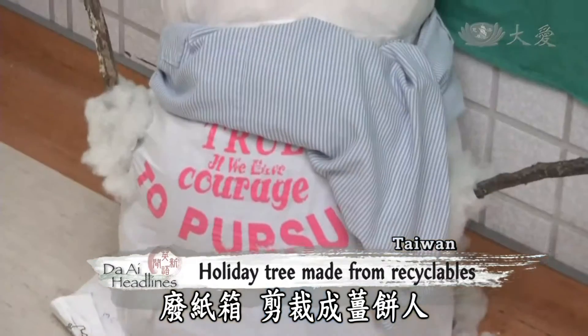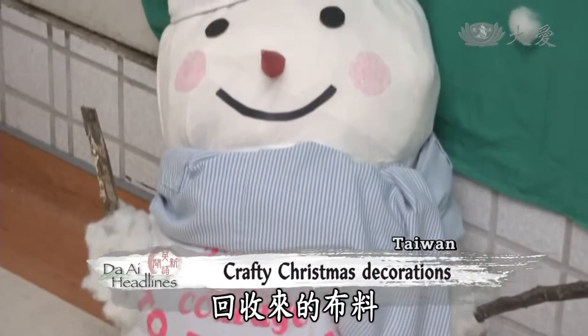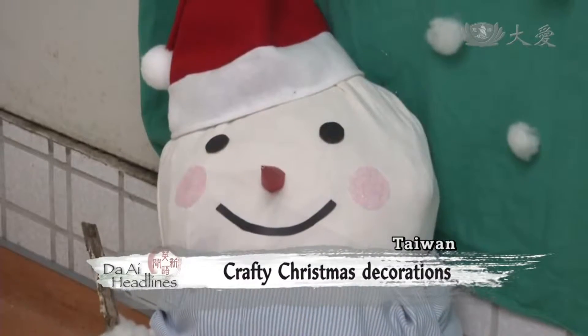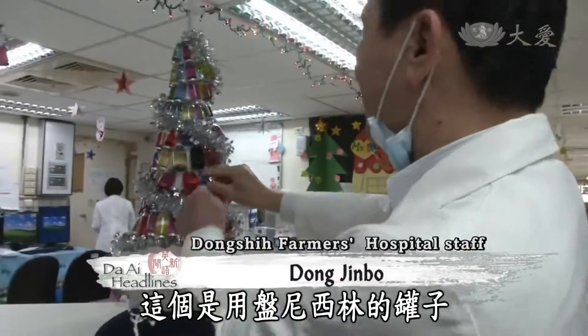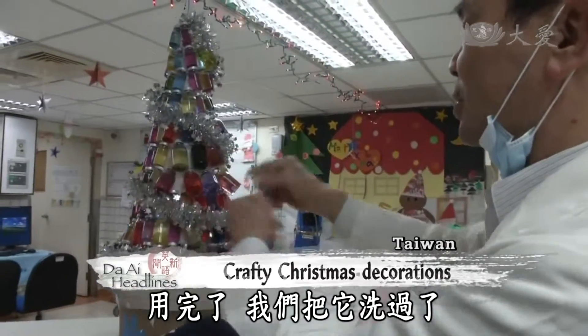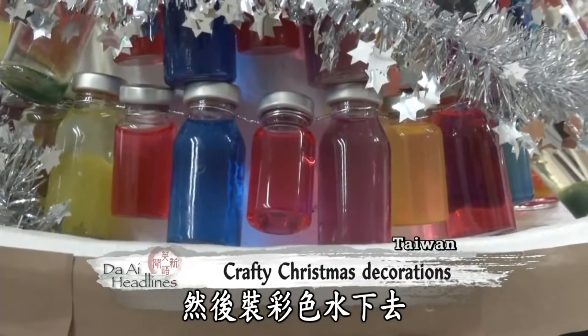Cardboard boxes turn into gingerbread men, while second-hand fabrics become Frosty the Snowman. These are made from cardboard boxes, and these are empty penicillin containers that we washed out and added some colored water to.